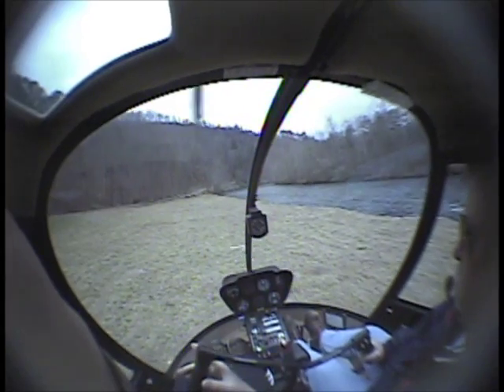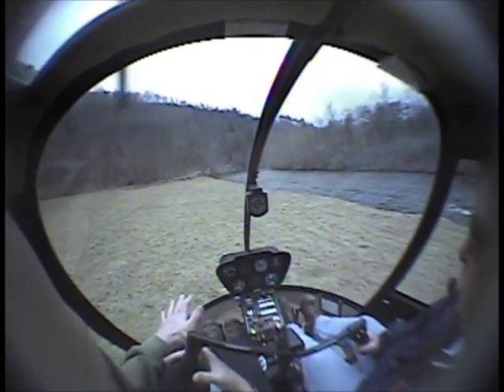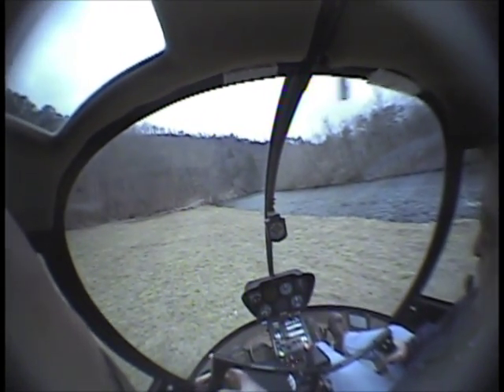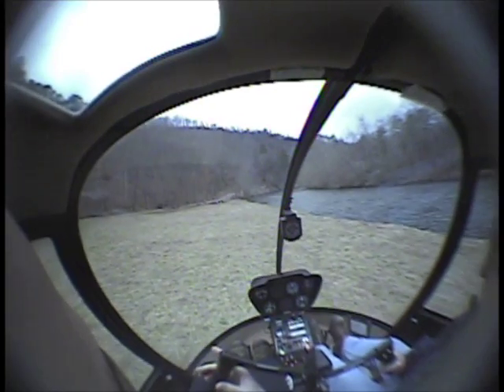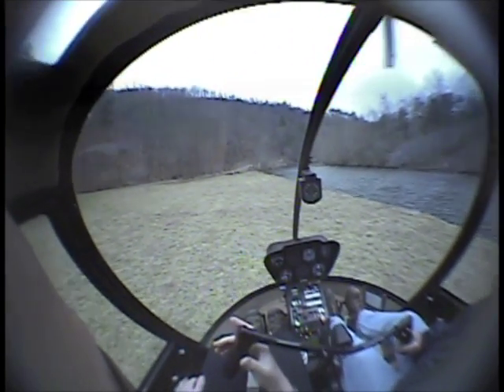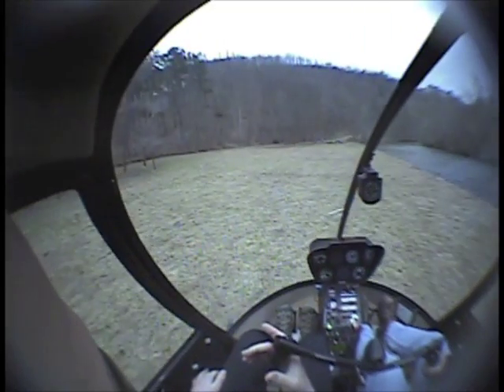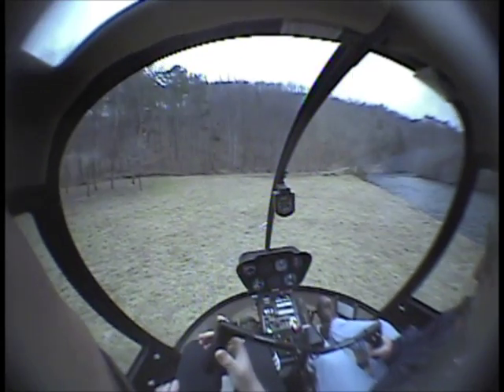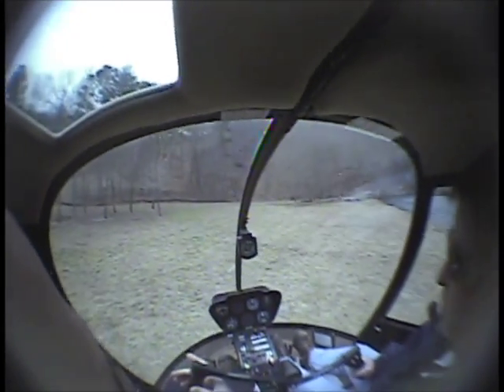Very nice. Very nice. You see how it kind of just came up? Very good. Pedal turn to the left. Try to hold it right here. Now we have a right crosswind.